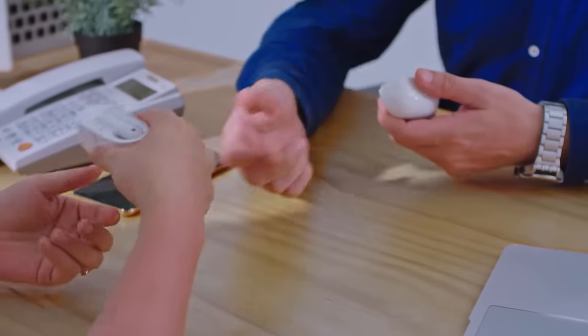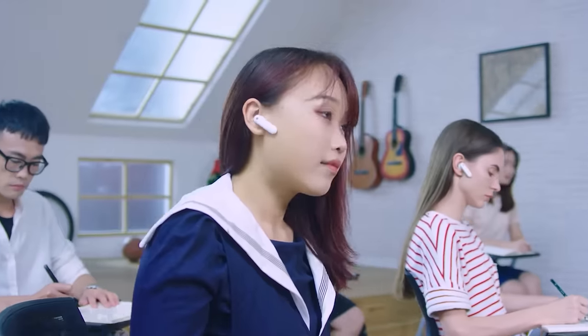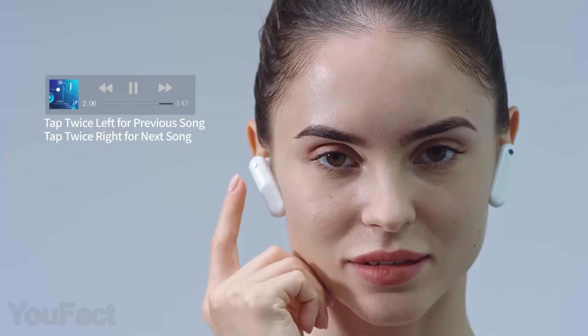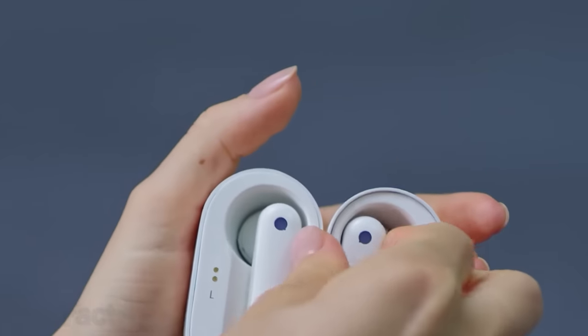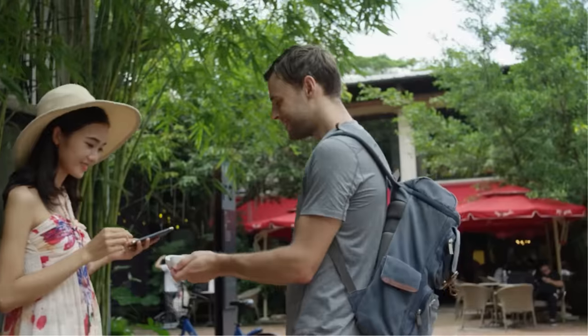The earbuds support three different modes for various use cases. You can either have a two-person conversation or just listen to somebody speaking. Another mode is especially great for group meetings and classes. And when there's no need for translation, these are just really good earbuds. They boast great sound quality and the latest Bluetooth 5.0 technology. You'll get almost six hours of playtime which extends up to 30 hours with the compact charging case. Now there are no limits for travel, except the closed borders.